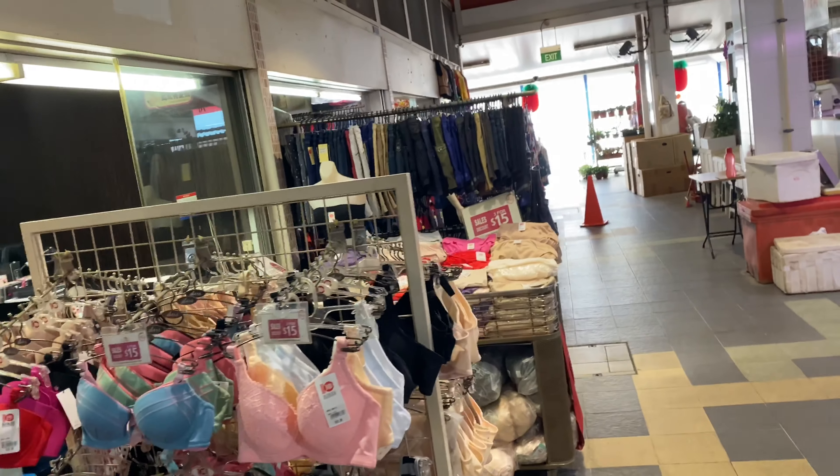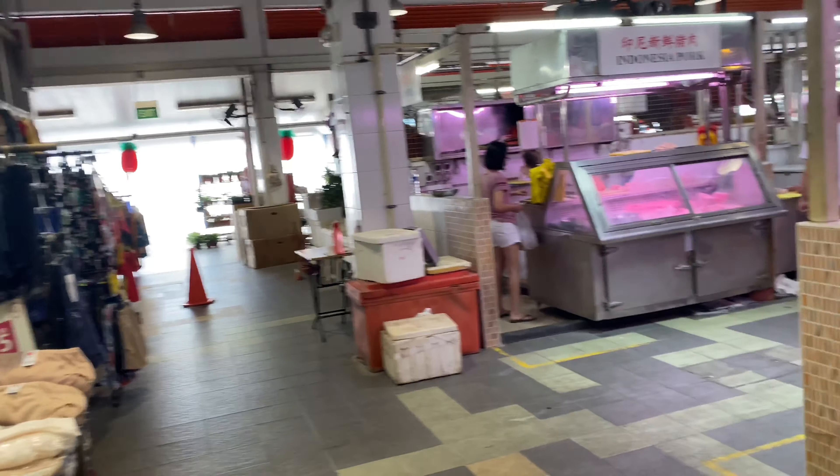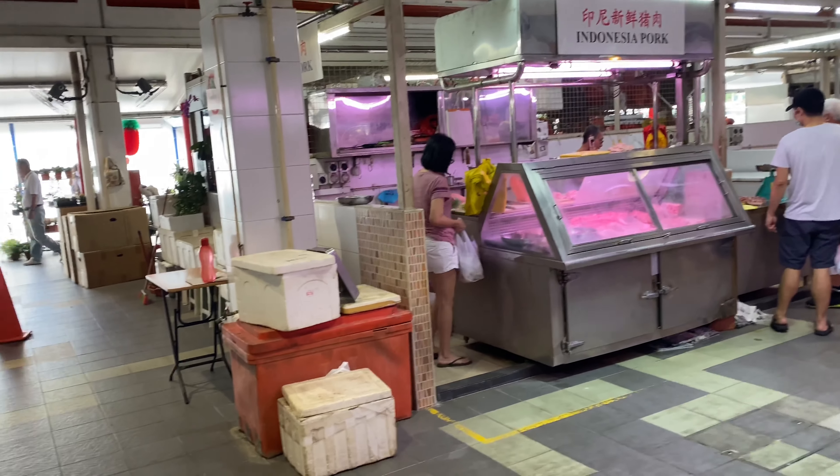Good morning everybody! It is a nice Saturday weekend in Singapore and I'm right here at the wet market.